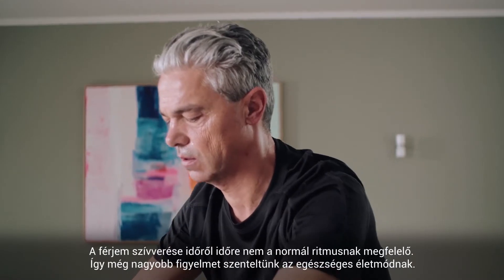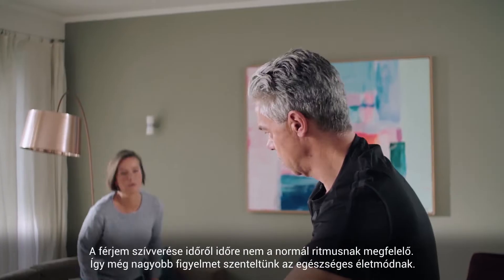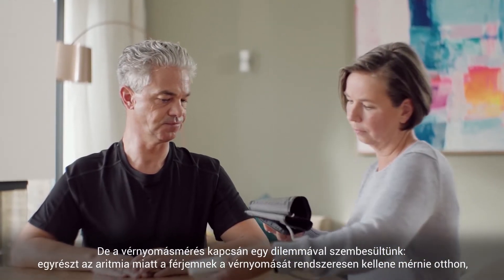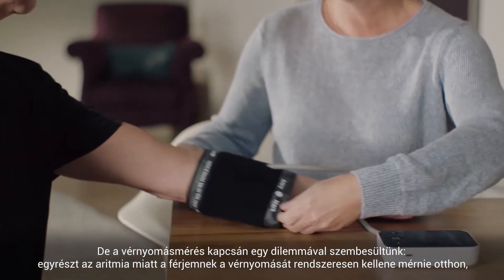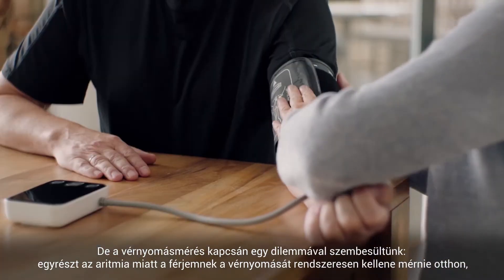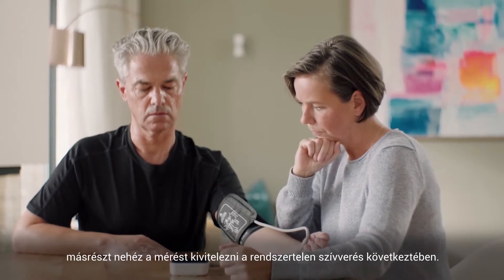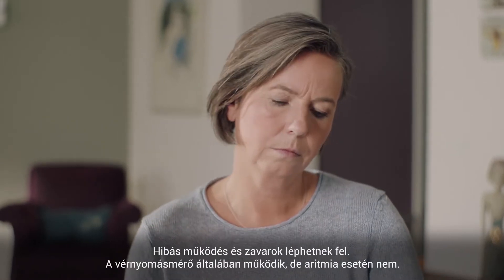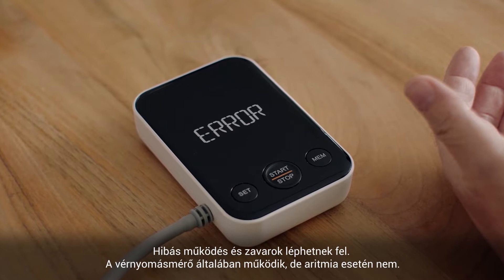My husband's heart doesn't keep the rhythm from time to time, so we pay even more attention to a healthy lifestyle. But with measuring blood pressure, we face a dilemma. On the one hand, due to his arrhythmia, my husband should take blood pressure measurements at home regularly. On the other hand, it is difficult to do so because with his irregular heartbeat, malfunctions or interruptions occur. The device usually works correctly, but not with his arrhythmia.